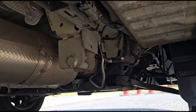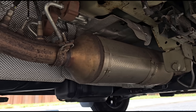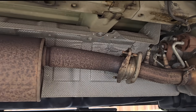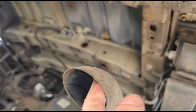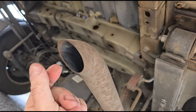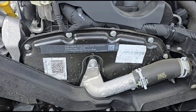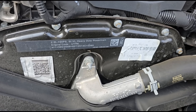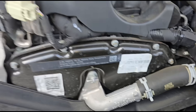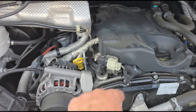Looking underneath, this is a Euro 6, so it's got a completely different exhaust system. That looks like the DPF right there. The exhaust tip is clean.